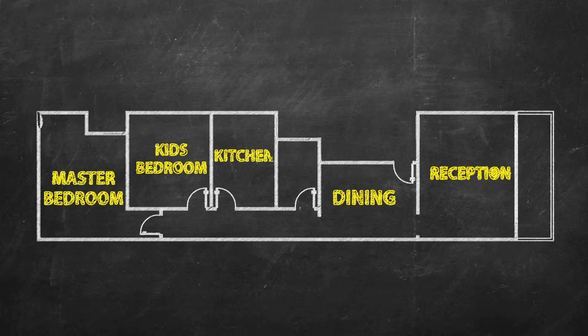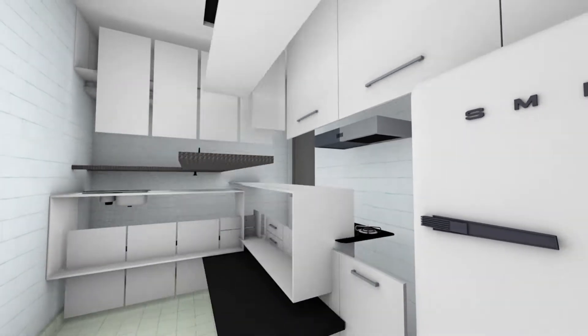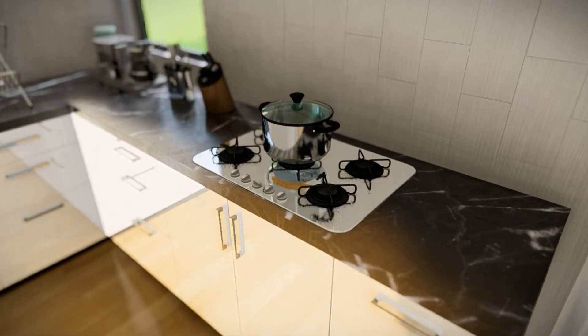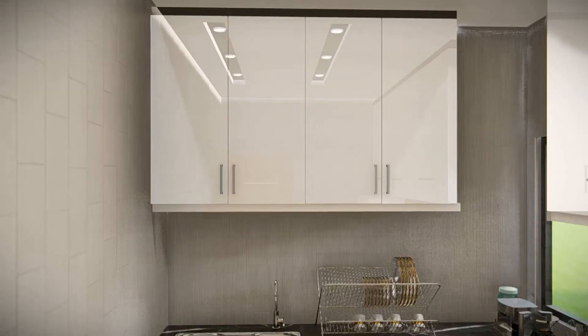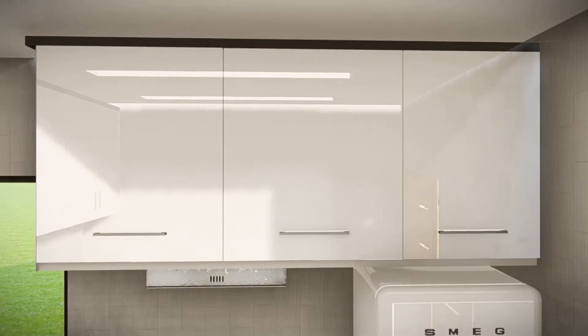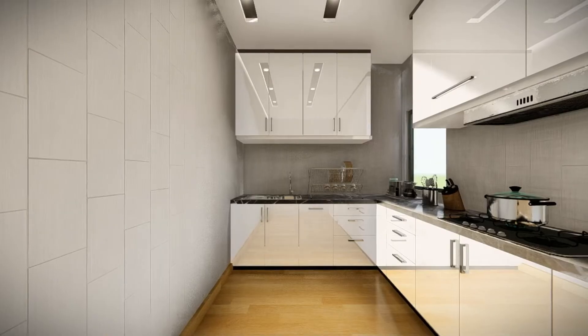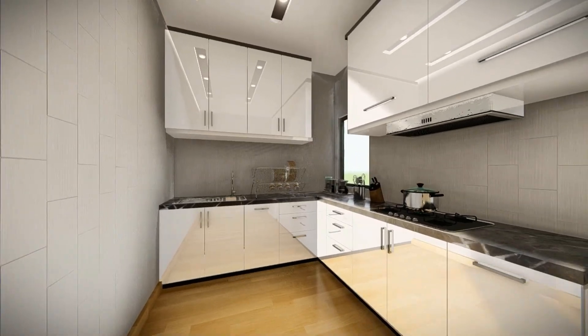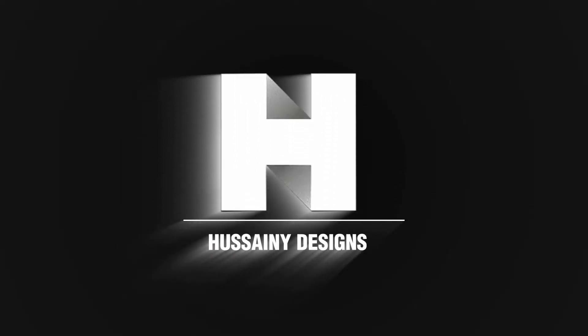Last but not least, the kitchen space design. It consists of L-shaped cabinets to exploit the space and make mini storage cabinets.